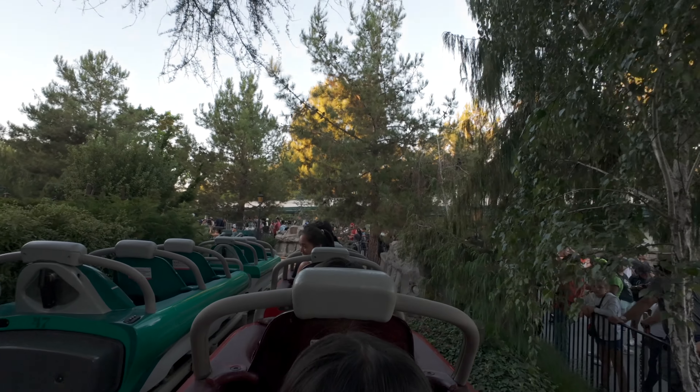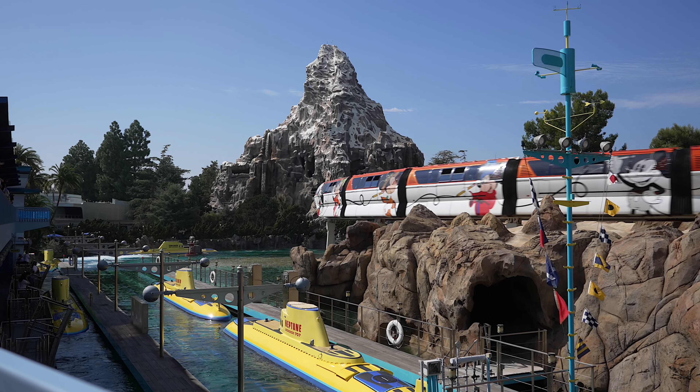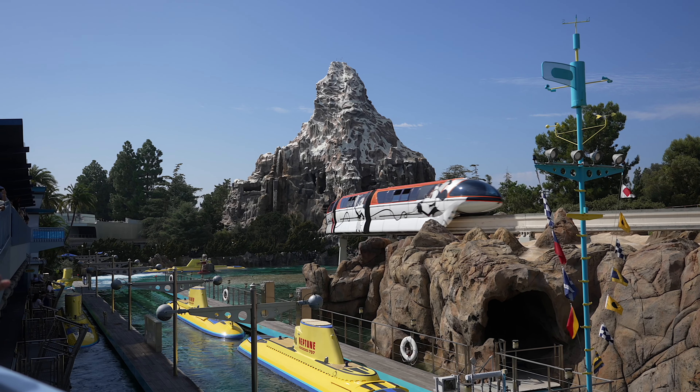We rode it — which side did we go? I think we went to the left. There are two lines, you can go either left or right. We were on the left line but on the right track — I'm not sure.